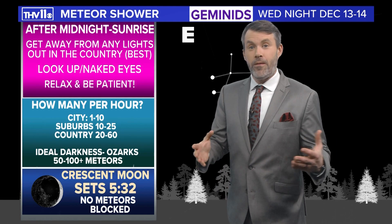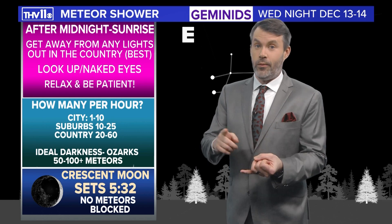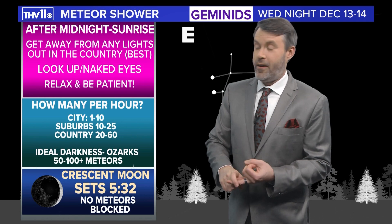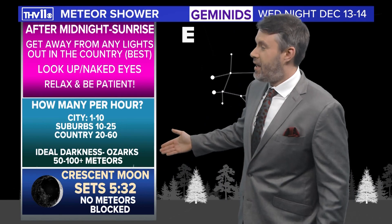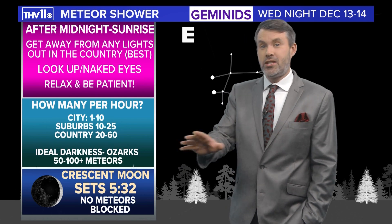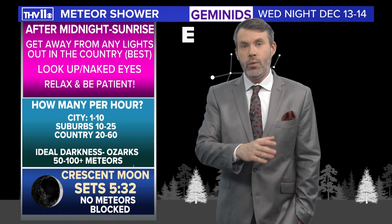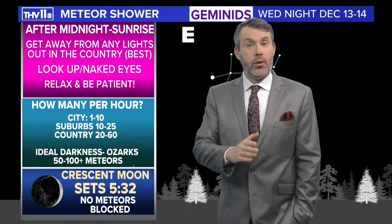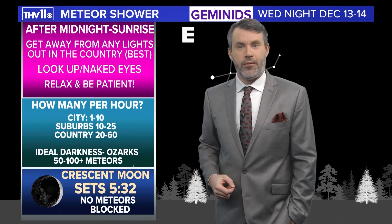The Geminids are a very dependable meteor shower — I look forward to this every single year. The only questions are whether skies will be clear and whether there will be any moon interference. This year, just like the Perseids, there's no moon to be concerned about because the crescent moon sets at 5:32 in the evening. The forecast does show the potential for some high clouds early Wednesday evening, but I'm hopeful those will clear out and we'll be left with mostly clear skies going into early Thursday morning.